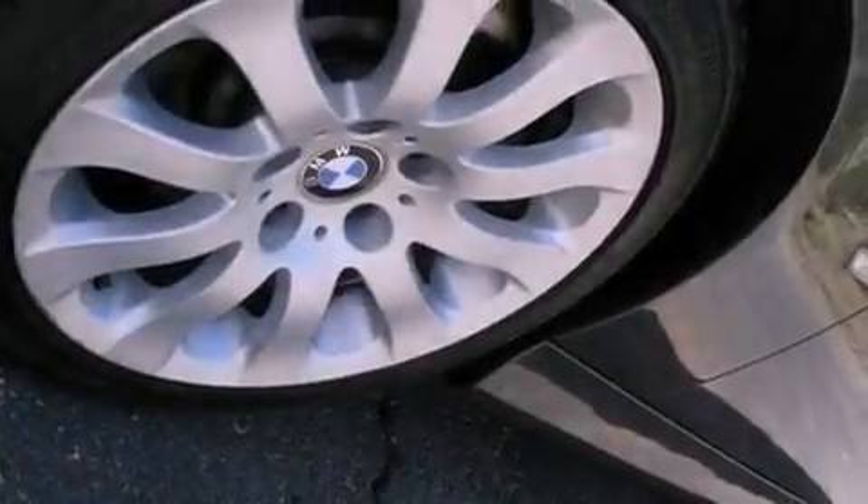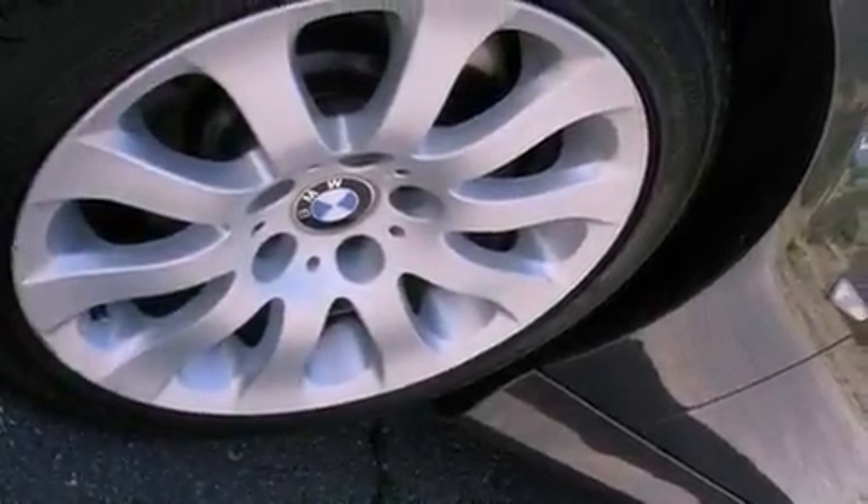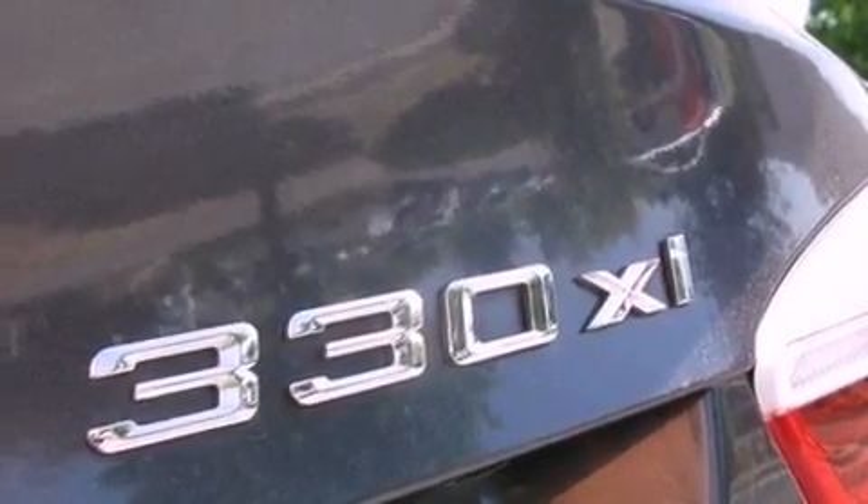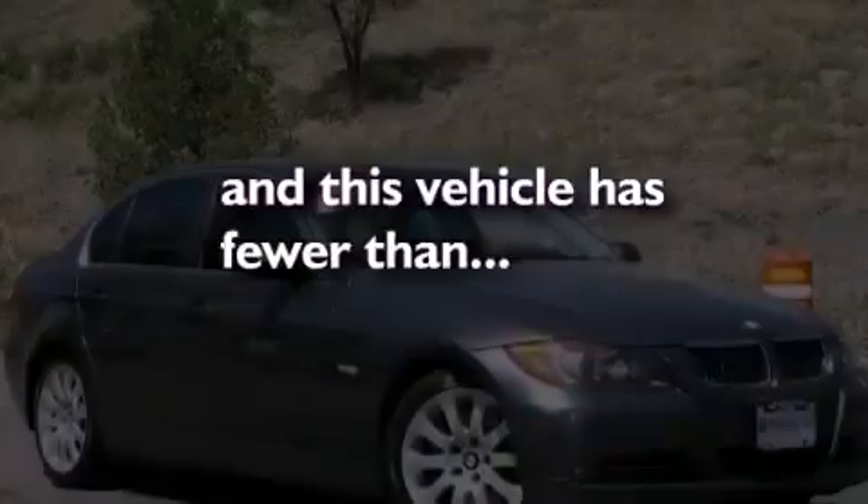Variable valve timing, fog lamps, disc brakes with an anti-lock braking system, stereo controls on the steering wheel, and this vehicle has fewer than 59,000 miles on the odometer.